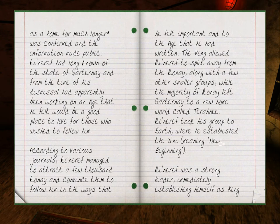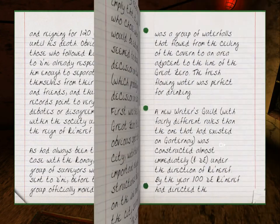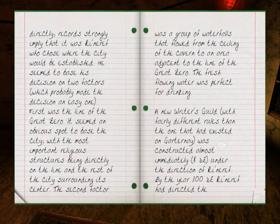Rhinareff was a strong leader, immediately established himself as king, and reigned for 120 years until his death. Those who followed Rhinareff to Dhani already respected him enough to separate themselves from family and friends, and records point to very few debates or disagreements within the society under his reign. As had always been the case with the Rhone, a group of surveyors was sent to Dhani before the group officially moved there to establish the Great Zero and the line emanating from it. A monument was built on the Great Zero in the year 0 DE. Unlike previous occasions, Rhinareff established the line of the Great Zero as set apart for holy buildings — without authorization by the reigning king, construction was forbidden. Records strongly imply that it was Rhinareff who chose where the city would be established.